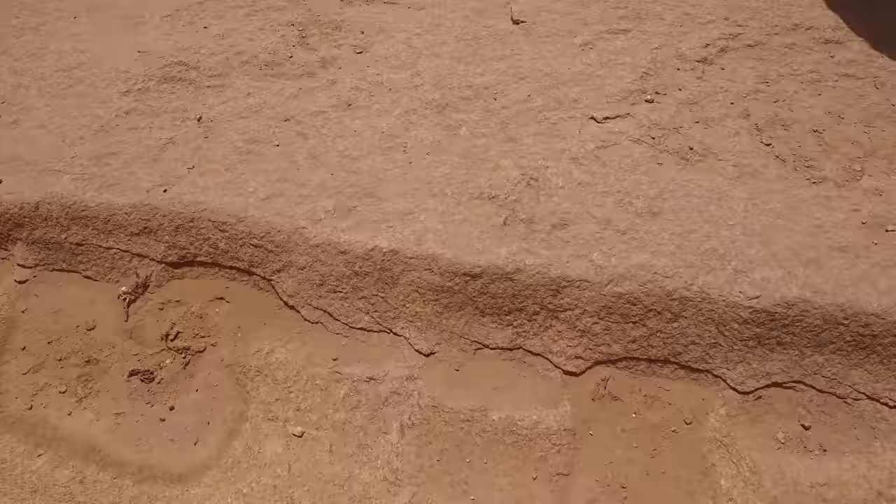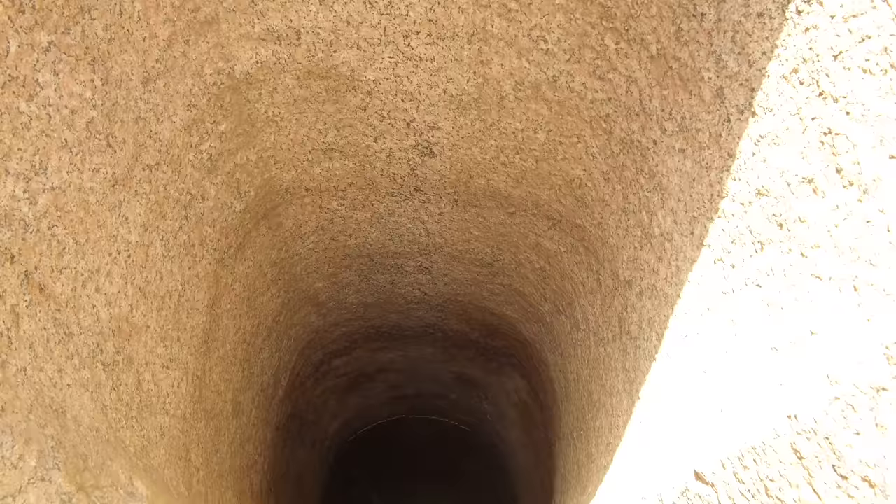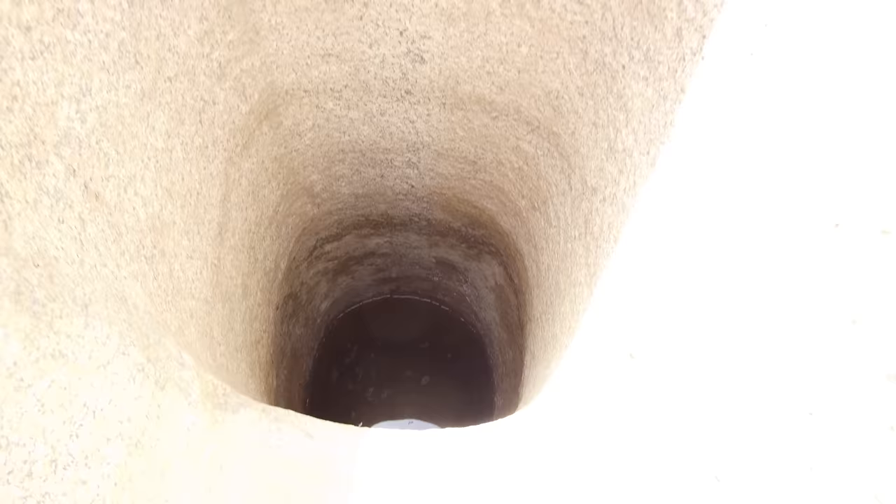Hi, this is Brian Forster of Hidden Inca Tours, and today we are at the Aswan Quarry in the very southern part of Egypt, right next to the Nile River. What you're looking at here is called the test pit. This is where the ancient Egyptians tested the quality of the stone, but the question is how did they create this test pit in the first place?